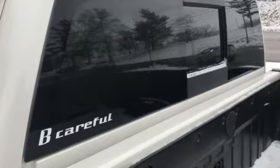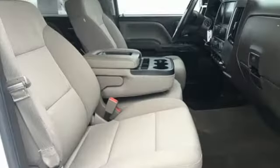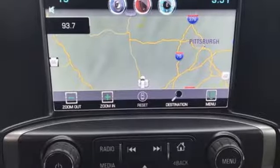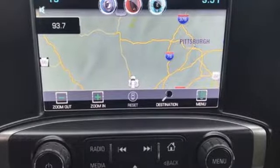Features include V8 engine, electronic shift on the fly, automatic transmission, aluminum wheels, streaming audio, and Wi-Fi hotspot.